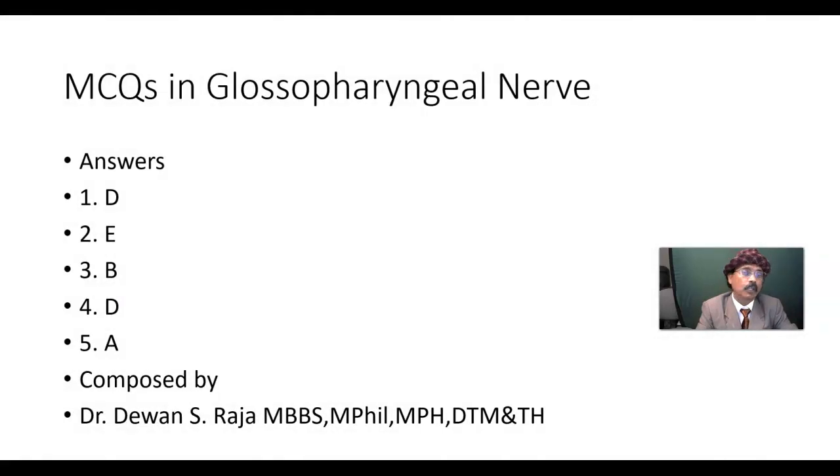That's all about the multiple choice questions on the glossopharyngeal nerve. If you like my video, please support my channel, share the information with your friends. If you have any questions, please feel free to ask me, and please subscribe. Have a nice day, bye!